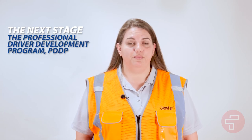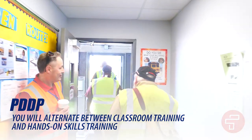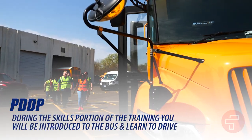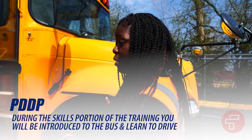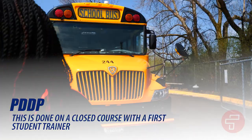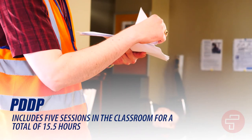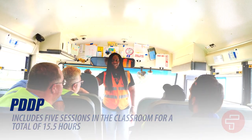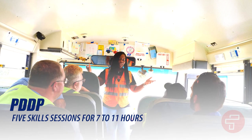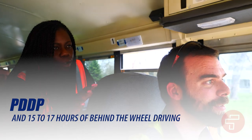The next stage in the training process is our Professional Driver Development Program, or PDDP. You will alternate between classroom training and hands-on skills training at the location you will be driving for. During the skills portion of the training, you will be introduced to the bus and begin to learn how to drive on a closed course with a First Student trainer. PDDP includes five sessions in the classroom for a total of 15.5 hours, five skill sessions for a total of 7 to 11 hours, and 15 to 17 hours of behind-the-wheel driving.